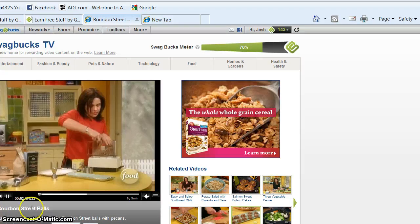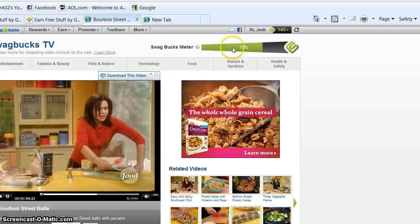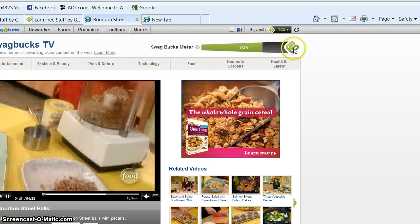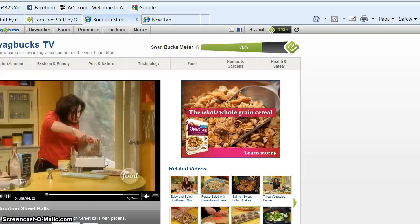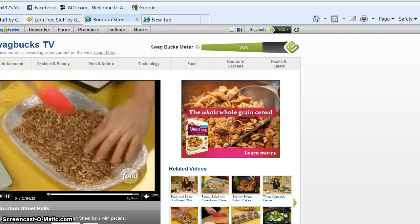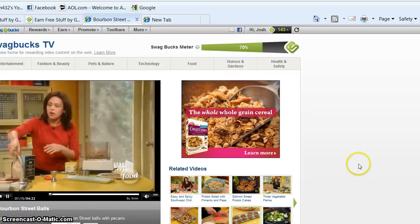Okay, right now it is on 70%. This video hasn't been done yet, but it's on 70%, so it'll fill up and you'll get like five swagbucks, two swagbucks, something once you do this. This is a good way to watch videos and get more swagbucks. I got 143 swagbucks in one week using all this.